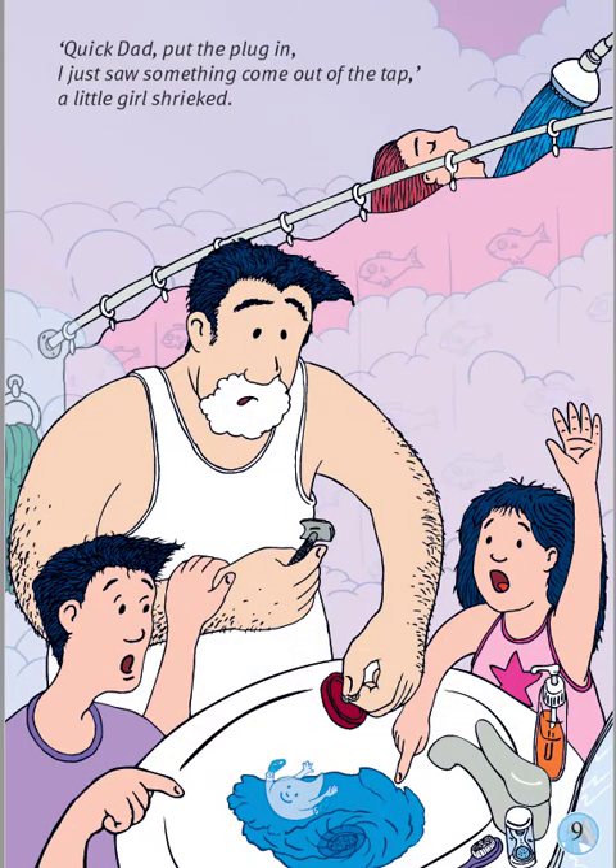Quick, Dad, put the plug in! I just saw something come out of the tap! a little girl shrieked. Which room are the family in? What is Dad doing? He's not brushing his teeth — he is shaving. What is Mum doing? She is in the shower, and I think she is singing.